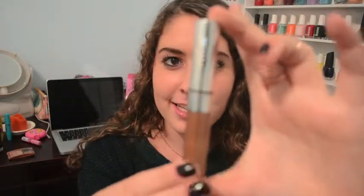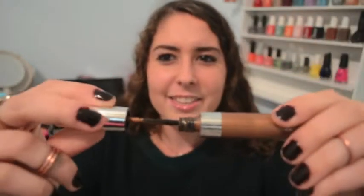Next is this Anastasia Brow Wiz Gel. I have the stick and I love it, but I tried the gel and I got the shade Brunette, same as the stick. But it's like a mascara wand, and it's so sparkly. It makes your eyebrows just look blah.